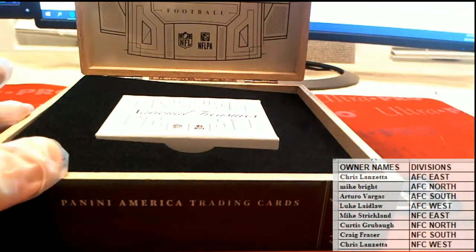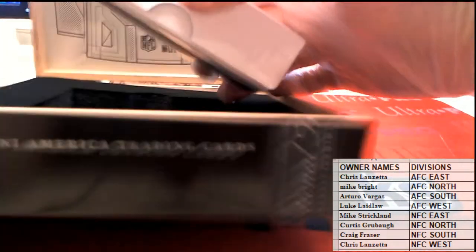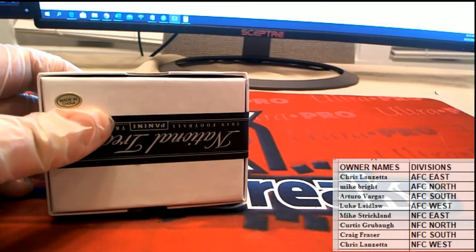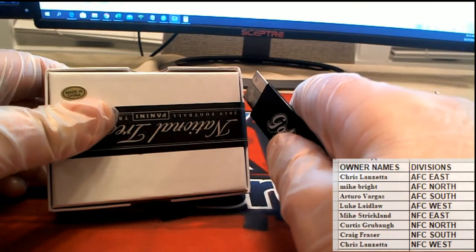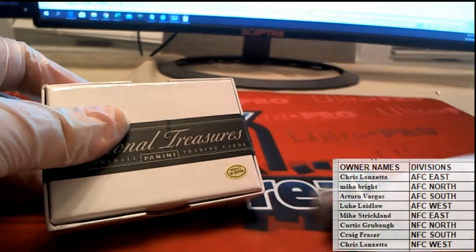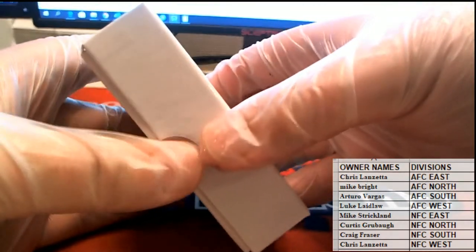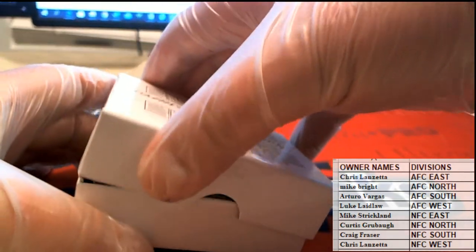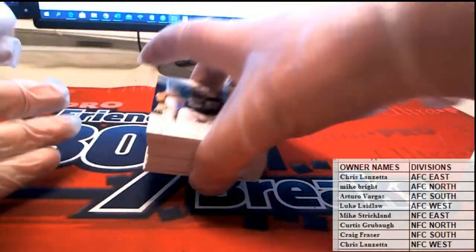The crunch — the crunch! Everybody likes the crunch. Cards flying out there, cards flying!